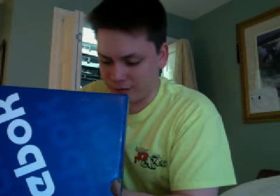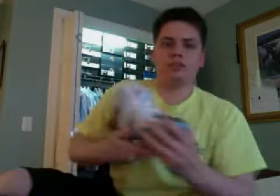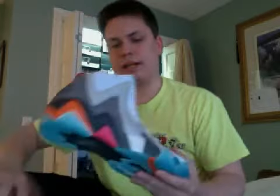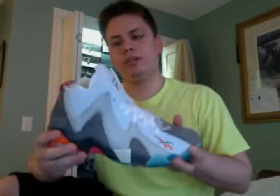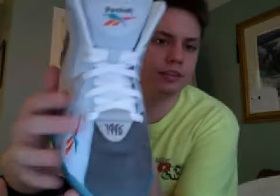This is a nice shoe. If you haven't guessed already, these are the Packer x Reebok collab on the Kamikaze 2 Mid. The colorway is to pay homage to the 1996 All-Star Game, which was played in San Antonio. These are called the 'Remember the Alamo.'